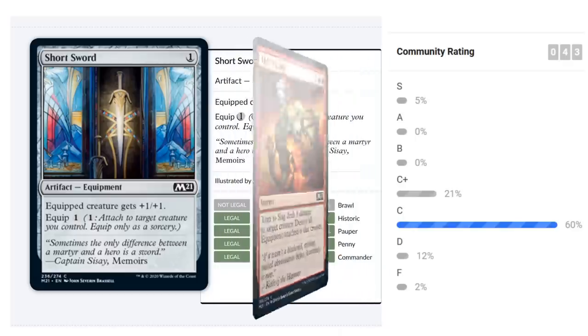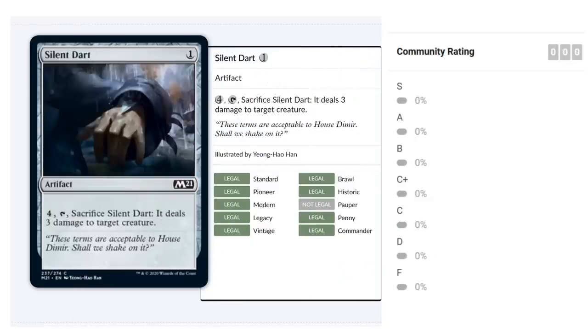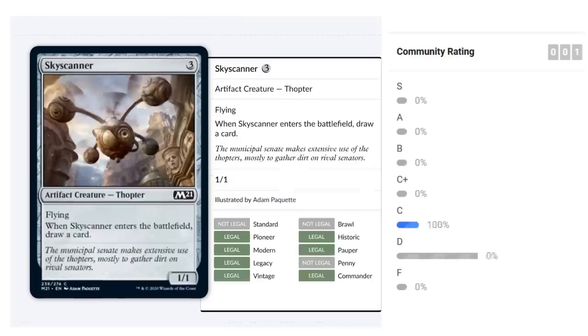Silent Dart is a one-mana artifact reprint. For four mana you tap and sacrifice it to deal three damage to any creature. Not particularly efficient removal, but three damage can take out a low-toughness flying creature. It's not something you'll play often, but it can sneak into a deck occasionally. Probably the definition of a D.